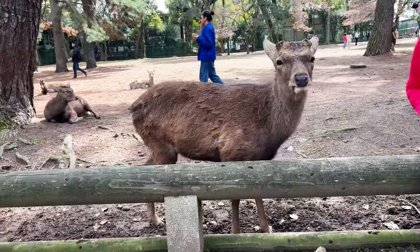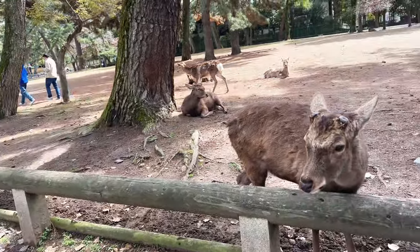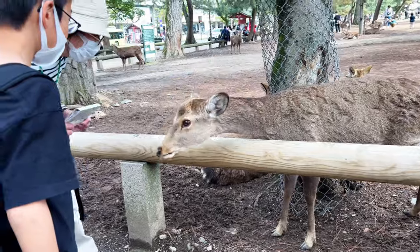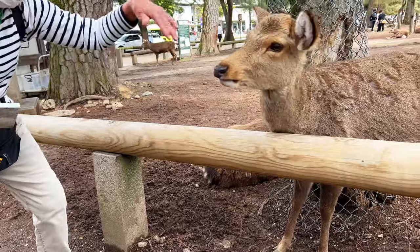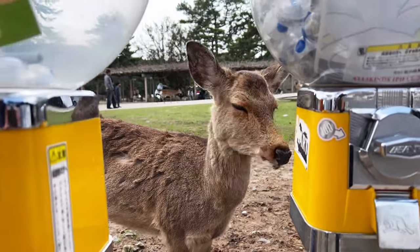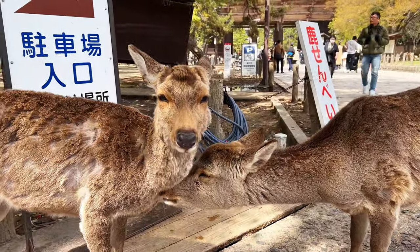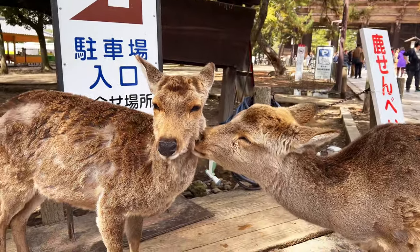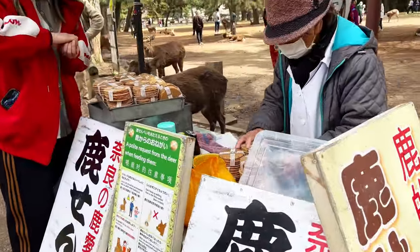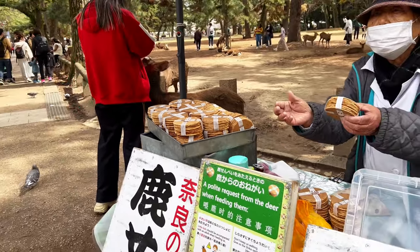In Nara, you'll often see deer bowing their heads. This behavior is a result of interactions with visitors who bow before giving them crackers, and the deer have learned to mimic this gesture. This park is home to approximately 1,000 shika deer, which are a symbol of the city and are also considered messengers of the gods. Visitors can purchase shika senbei, or deer crackers, from vendors in the park — these crackers are specially made for the deer. Interestingly, the deer actually leave the vendors alone and only beg for crackers once a tourist has made a purchase.